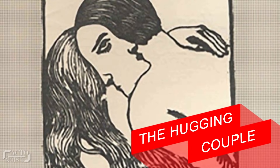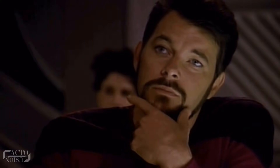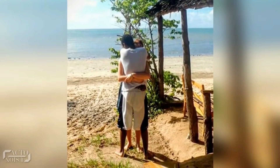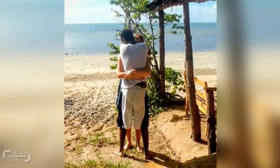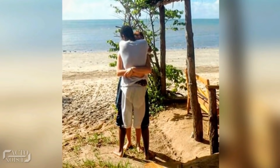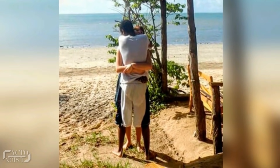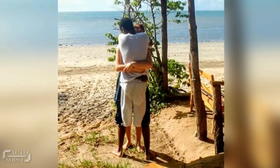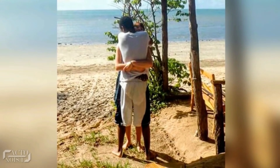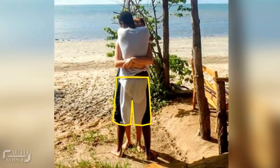At number 4: the hugging couple. Here's an optical illusion that'll make you think twice. It's a simple photo of a couple hugging each other, but if you look closely at their lower body, you'll find it almost impossible to work out where the couple's legs start and where they end. Can you tell whose legs belong to who? The answer: the boy's shorts, which are half black and half white, cover the legs of both him and the girl.